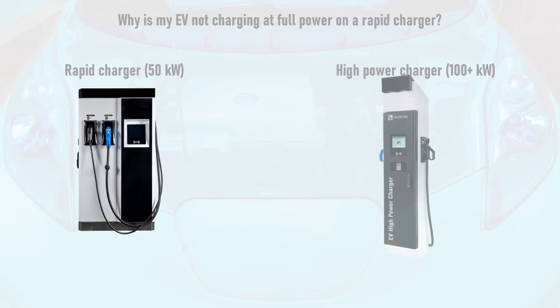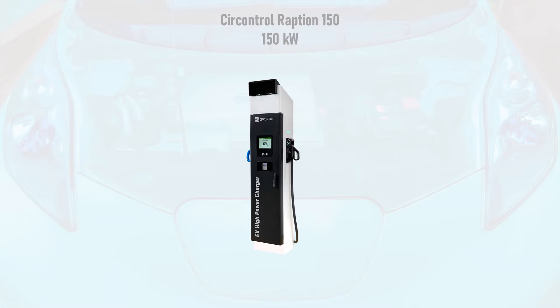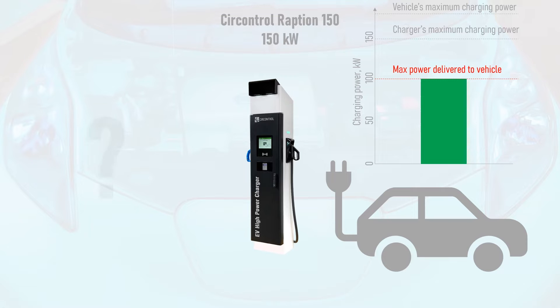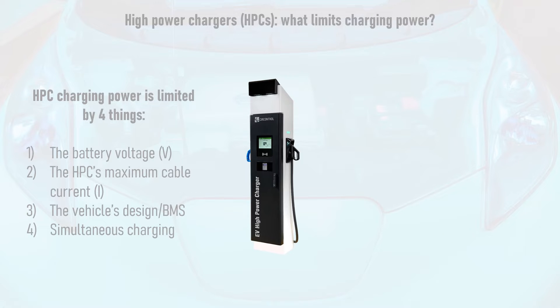Now let's look at high power chargers, or HPCs, which typically have a charge power of greater than 100kW. One example is the SirControl Raption 150, a 150kW HPC. Some EV drivers have reported that these chargers don't deliver anywhere near their advertised maximum charge power, despite their vehicle having a maximum charge power of 150kW or more. There are four main reasons why HPC charging power may be limited: the vehicle's battery voltage; the HPC's maximum current that it can supply via the CHAdeMO or CCS cable; the vehicle's design, including factors like maximum charge current and conditions imposed by its battery management system or BMS; and splitting power between two cars charging on the same HPC simultaneously.